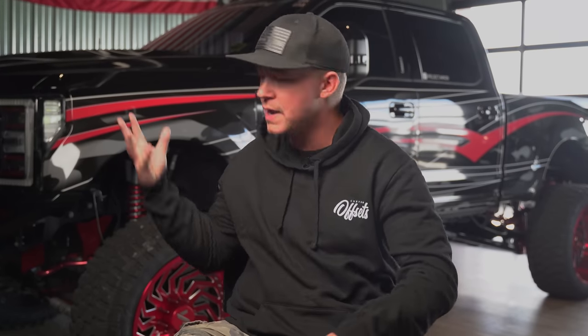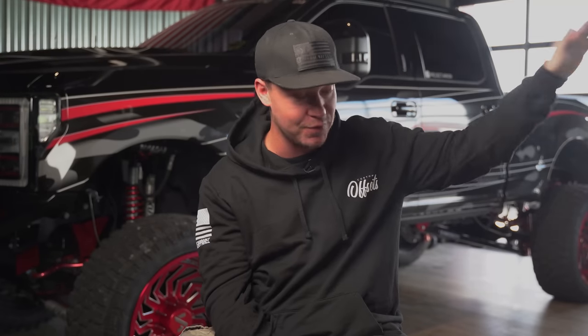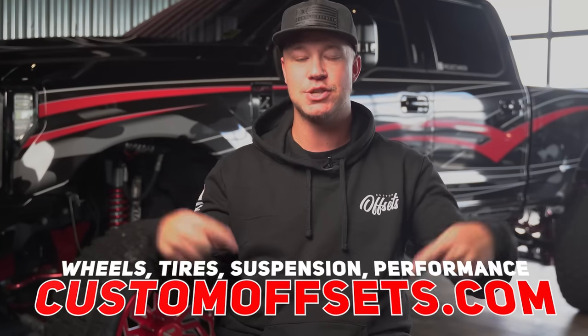At the end of the day, we are enthusiasts who love trucks and just want to continue to make them unique and cool and stand out. We get asked all the time what should I do next. There are so many options when it comes to doing more to make your truck unique. If you guys are looking to add to your truck and make it unique, we have a ton of options on our website, customoffsets.com. Let me know down in the comments below what mod you are looking to do next to your truck — I want to see what you guys have in store. We'll see you guys on the next one.